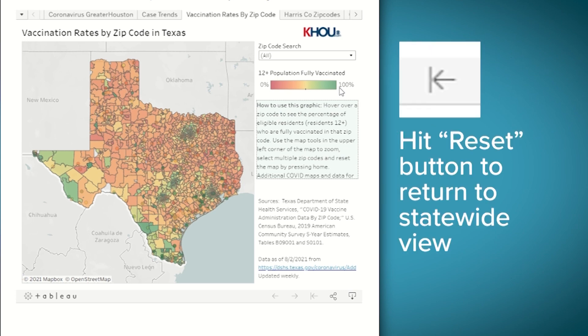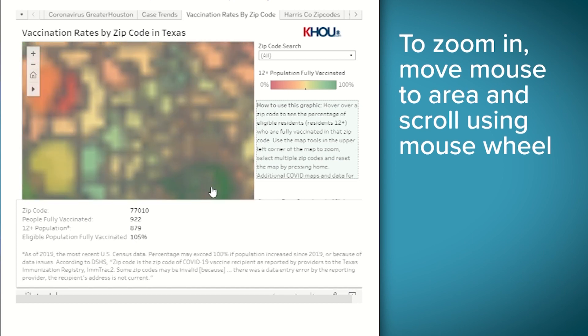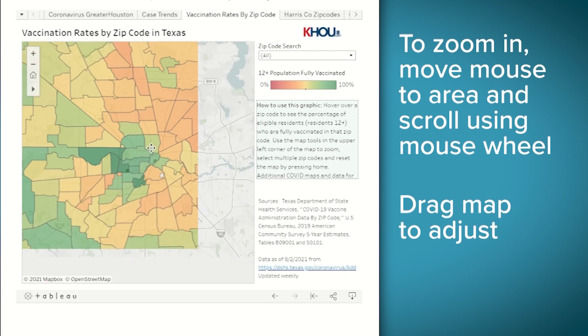If you ever want to get back to this view, just hit the reset button down at the bottom. To zoom in on an area of interest, put your mouse right there. Use the scroll wheel on your mouse to zoom in. You can drag to adjust too.